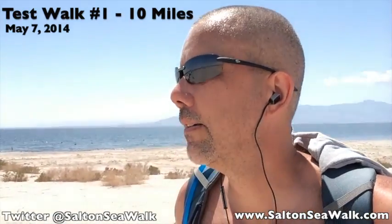I just finished the first half of today's planned 10-mile hike from the new Yacht Club at North Shore down past the end of Corvina Beach. So far, it's been pretty nice, actually. Not too bad.